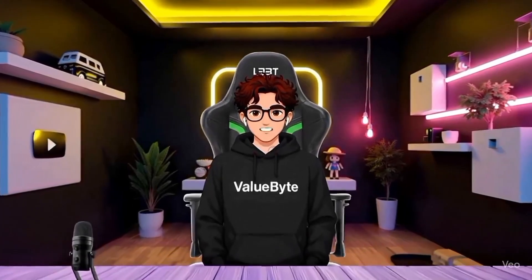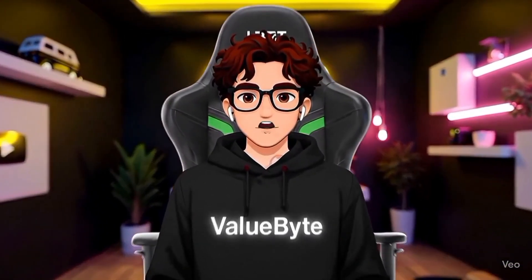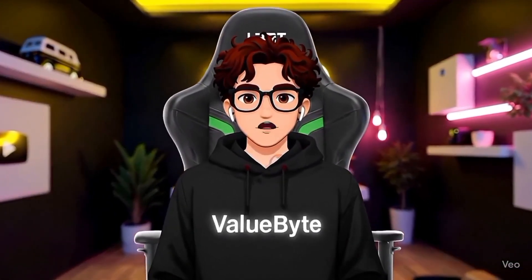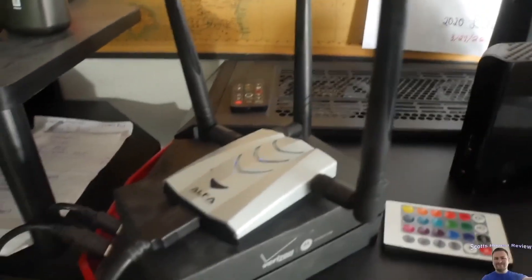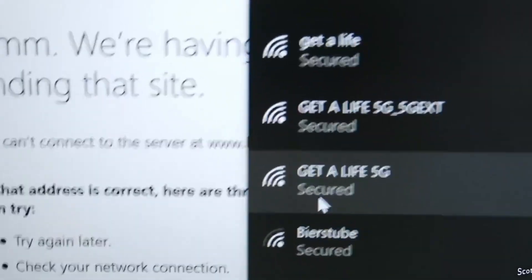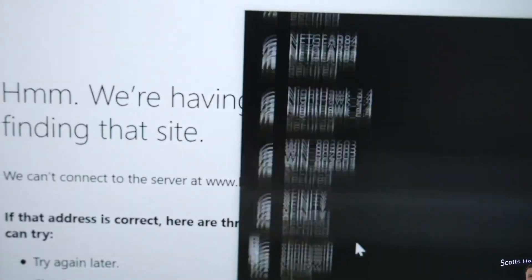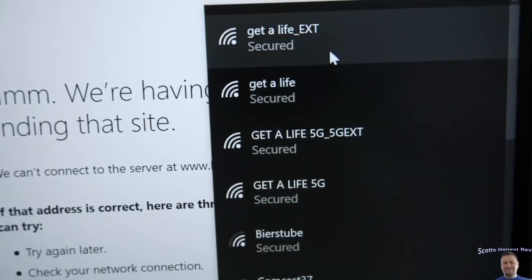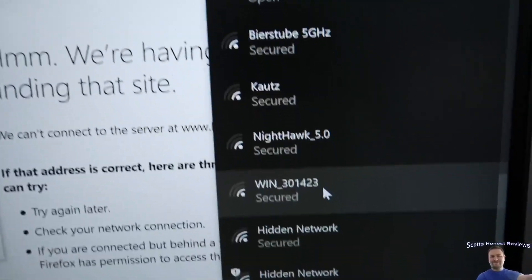But controlling devices is one thing — what about seeing everything happening on a Wi-Fi network? Number 9: Wi-Fi Adapter. At number 9, we have a gadget that looks innocent but is a key that unlocks digital doors. This powerful adapter can extend a hacker's reach, allowing them to detect hidden networks, launch deauthentication attacks, and capture data packets from a surprising distance. It's a favorite for penetration testers finding weaknesses in Wi-Fi armor.